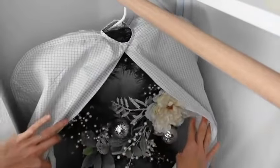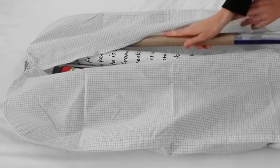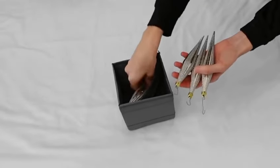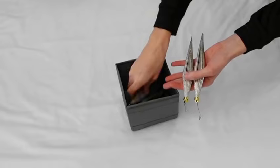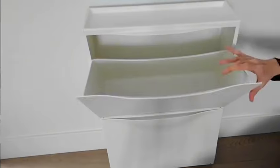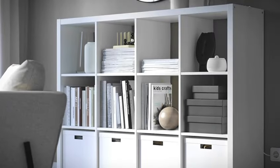Hey there and welcome back to our channel. Today we're diving into the world of home organization with a twist of affordability, brought to you by none other than IKEA. Whether you're a minimalist at heart or a maximalist seeking order, we've got 20 IKEA home organization ideas that will transform your space without breaking the bank.